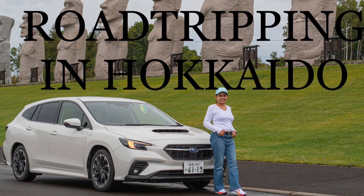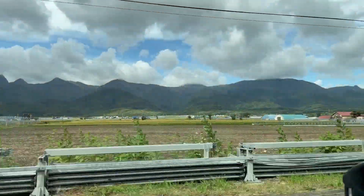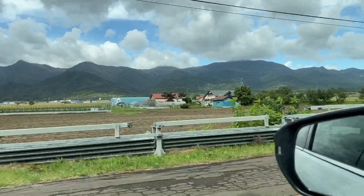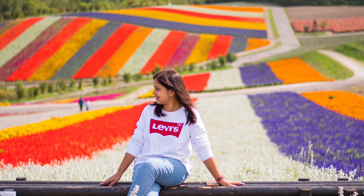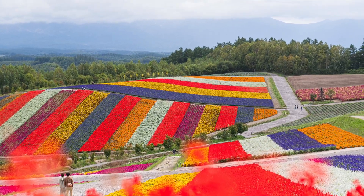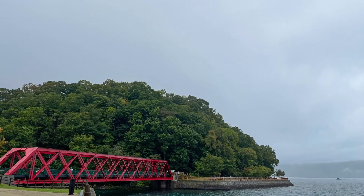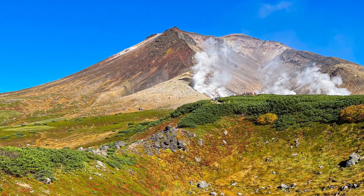Hello everyone, welcome to my channel. In this video I will show you the largest prefecture in Japan, Hokkaido. It is so vast that covering everything in one trip is pretty impossible, yet it is so beautiful that by the end of the video you will fall in love with Hokkaido. This vlog is about our road trip in the northernmost prefecture of Japan within a time span of six days, so let's enjoy it.